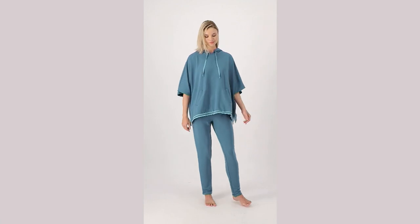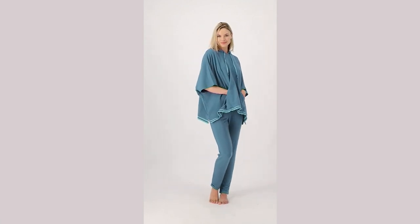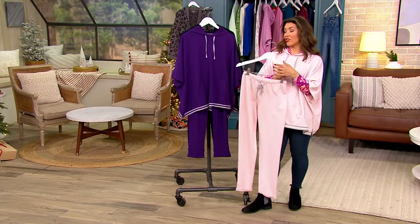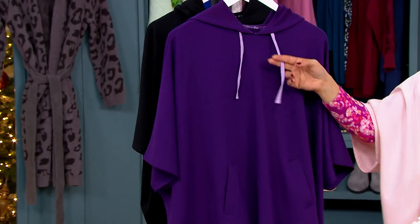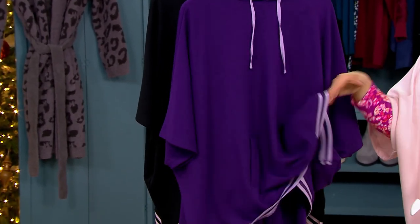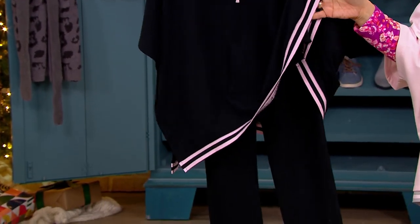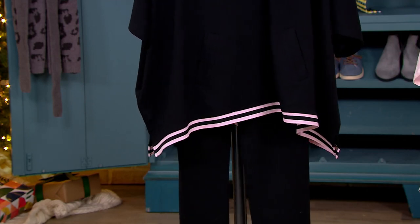Instead of spending what could easily be almost $60, it's $33.23. I'm here in the light pink. That's the green you just saw. Purple is really popular — the purple has that light purple trim. And in the black, you get that soft pink. I think that's really cute.